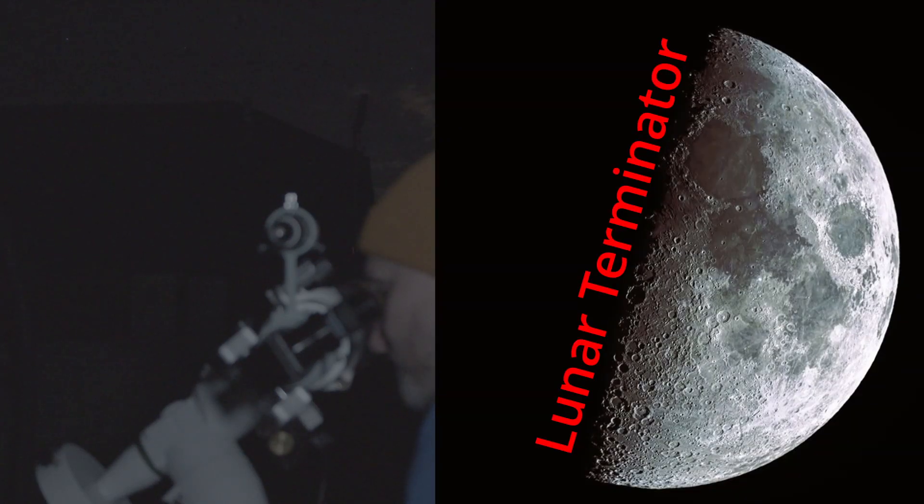The clouds are still going by but they should pass in a couple of minutes. Beautiful view of the terminator - really gives it that 3D pop. It's clear of the cloud now. Let's see what the focus is like - there's no problem getting really sharp focus, it just pops into focus.